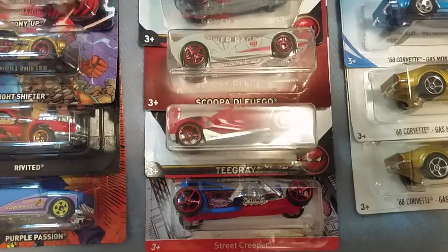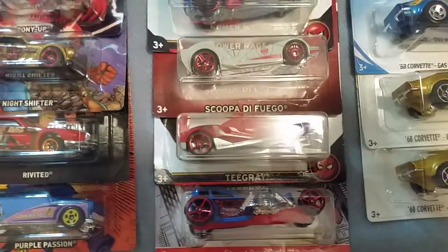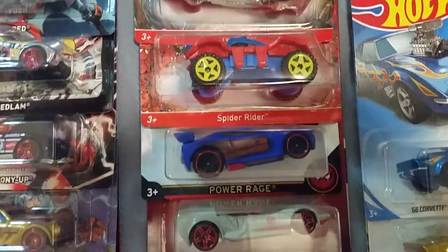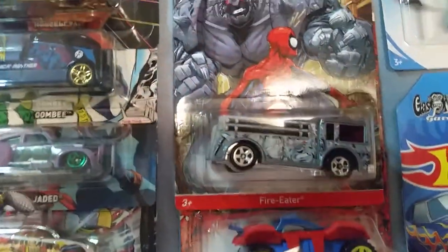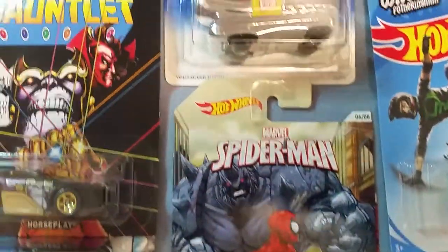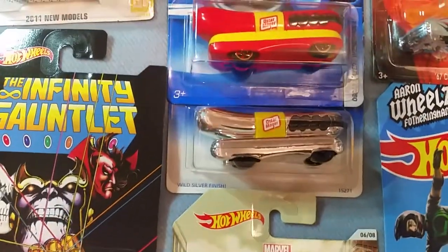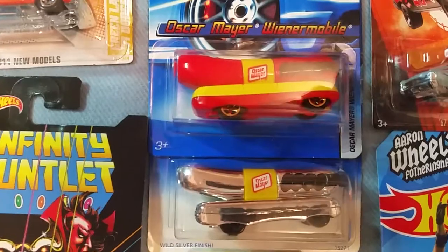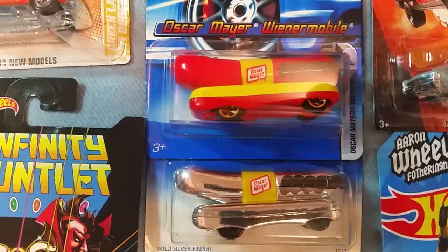Up next is different Spider-Man themed cars. Next is both castings and variations of the Oscar Mayer Wienermobile in regular and in chrome.